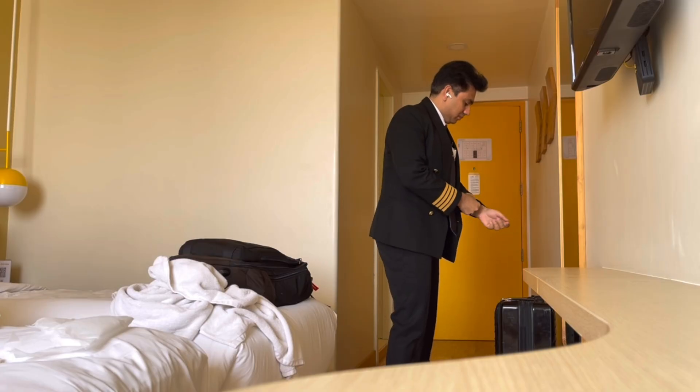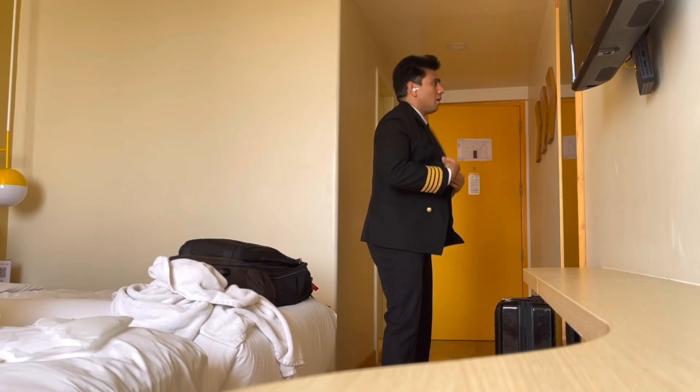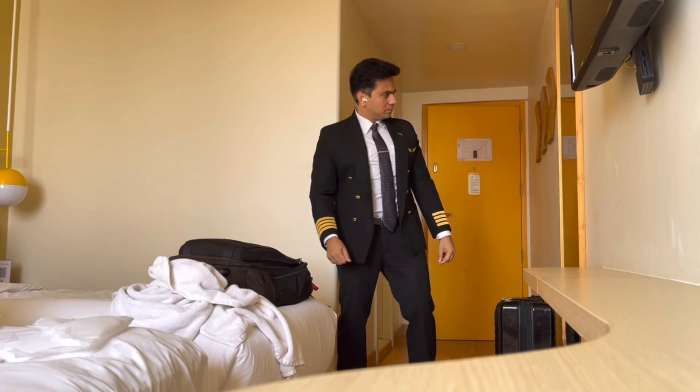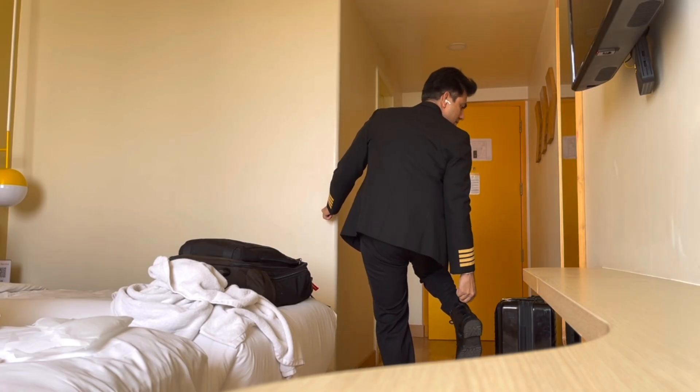Good morning everyone, welcome back to the channel. Today, as you fly along with me, we'll burst an aviation myth — like why parachutes aren't given to passengers on commercial jets. So buckle up, this is a full day in the life of a pilot on an ultra long haul flight.